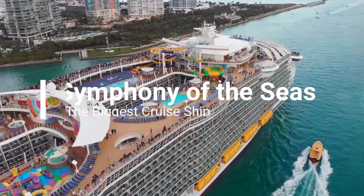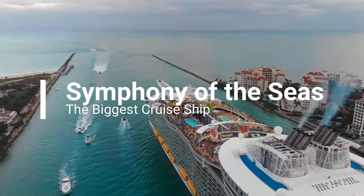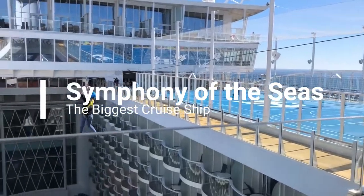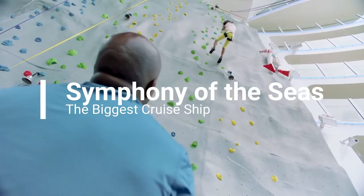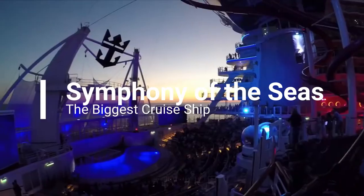The biggest, the boldest cruise ship ever to be built. Packed with the ultimate in luxury, the Symphony of the Seas is the biggest cruise ship ever built. In this video, we will explore each and every detail that makes the Symphony of the Seas the ultimate cruise ship ever built.